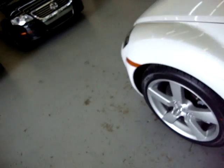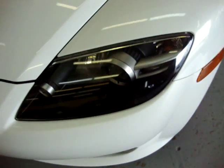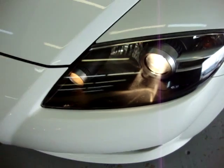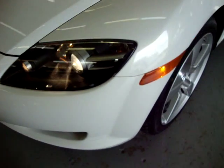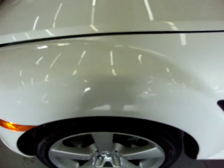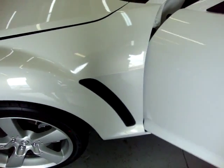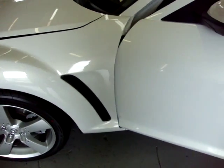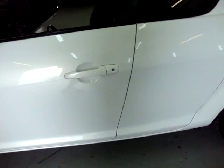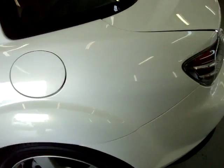I'm going to start here from the left front to show you the condition of the paint. The car's original paint — it's got no touch-ups, no dents, no scratches. As you can see, there's no damage. I'm panning over real slow so you can see any imperfections, which there are none.